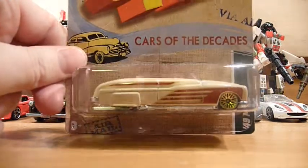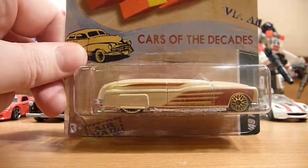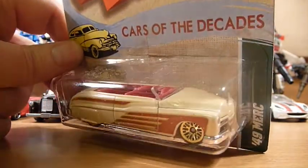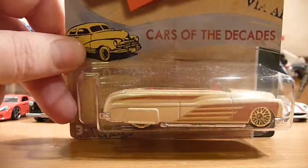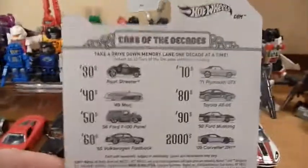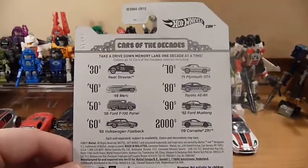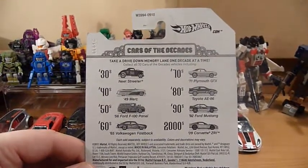The next items are ones I was asking Spanky Mark to get for me because they were finding them in the Poundland stores over there — these are the Cars of the Decades cars. First up we've got a '49 Merc. I absolutely love these Cars of the Decades — can't get these over here in New Zealand; they're all Walmart exclusives. I'll have to sort out which are the 2010/2011 and the 2011/2012 series.